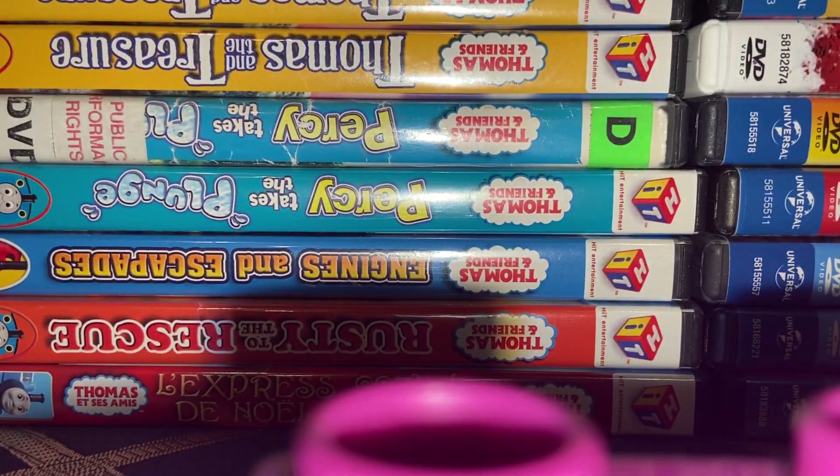Hey everybody, Duck Number 8 Wooden Rowie here. In this video I'm going to show you all of my re-releases and extra copies of DVDs that I have. Without further ado, let's start.